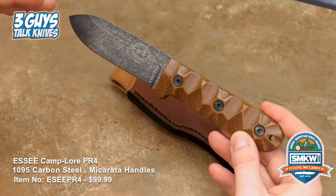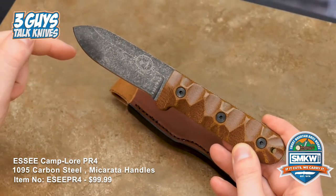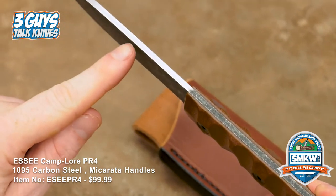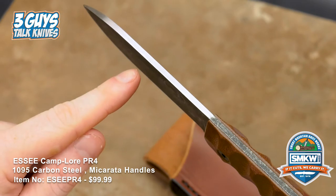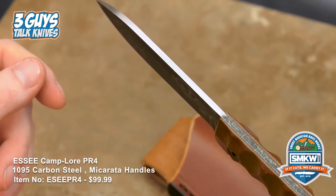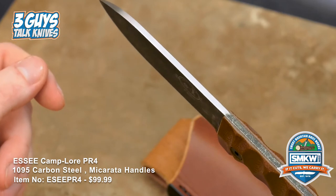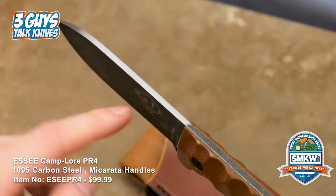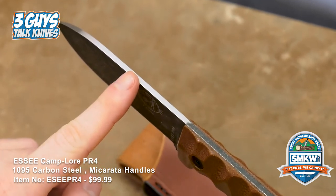So run the numbers on it: 1095 carbon steel with a tumble black oxide coating. It has a 90-degree spine, which is really important — they advertise it for shaving wood, getting bark off of wood, making fine tinder for a fire, and ferro rod striking. You're never using your blade for that; you're keeping it sharp. That's a really nice thing to take advantage of when you're in the woods.